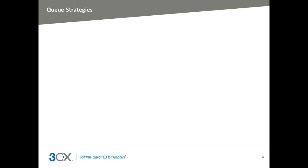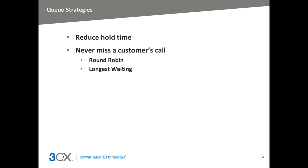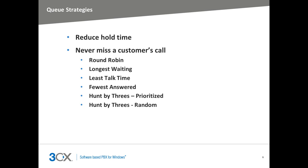It's vitally important to make sure you never miss a customer's call or keep your customers on hold for too long. By implementing queue strategies, you won't miss that all-important call and will reduce the amount of time a customer is on hold. The 3CX Call Center is fully equipped with various queue strategies, such as Round Robin, Longest Waiting, Least Talk Time, Fewest Answered, Hunt by Threes Prioritized, and Hunt by Threes Random, giving you the freedom to select the best possible queue system strategy.